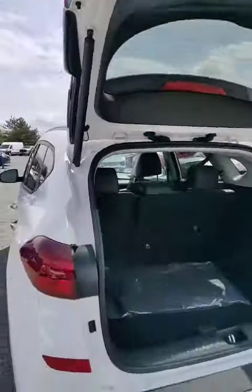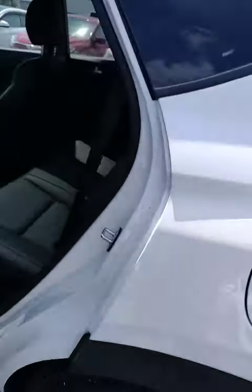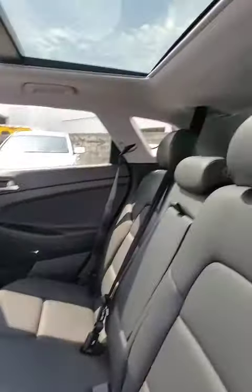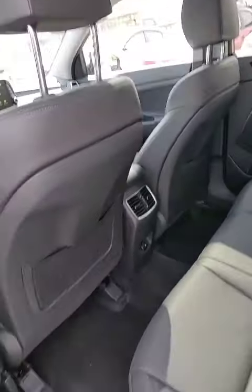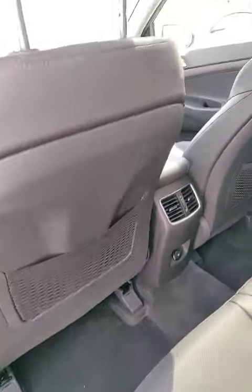It actually has cameras on all four sides of the vehicle. It comes with a 2.4 liter four-cylinder engine and all-wheel drive. You got heated seats in the back, an Infinity audio system. This was used as a service loaner to pick up and drop off clients. Back here you also have an extra USB outlet and vents.